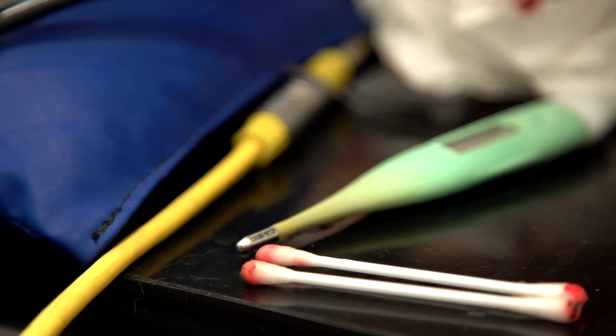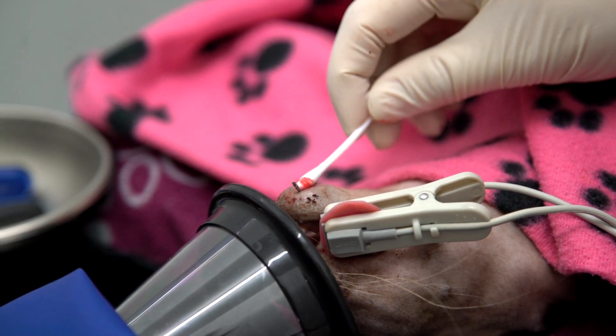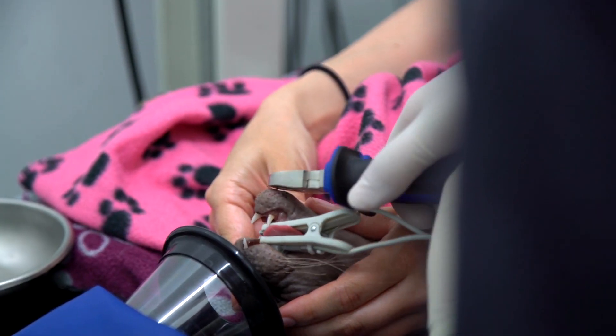Some fractures, such as jaw fractures, can heal as quickly as four weeks, but often, especially in long bone fractures in the legs, it can take between six and twelve weeks. The first stage of fracture healing is callus formation, where cells start to form either side of the bone to stabilise it, and then from there the bone cells fill in the break in the bones.